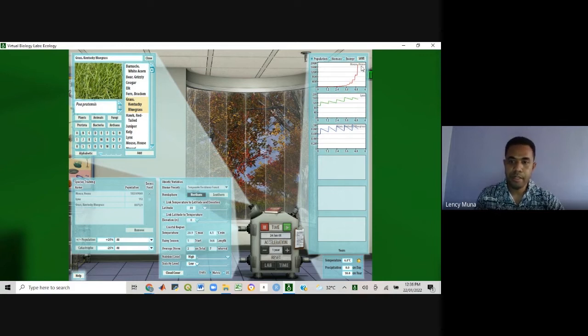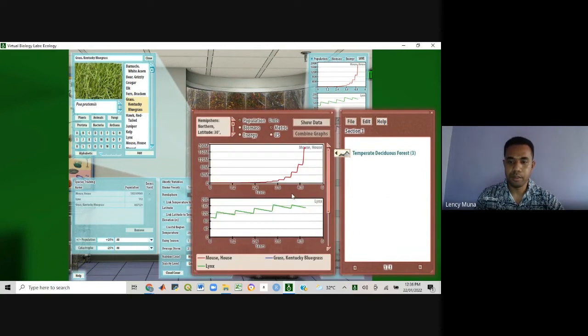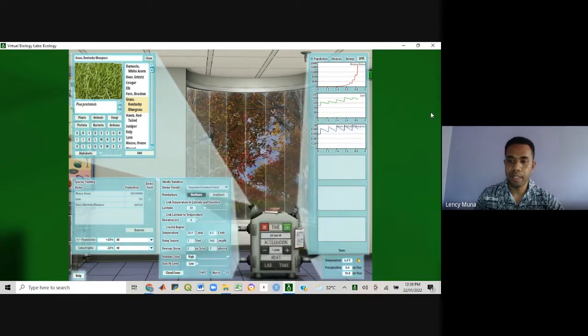We can save our results, open the lab book, and view the results there. This is what our results look like with normal climatic conditions.